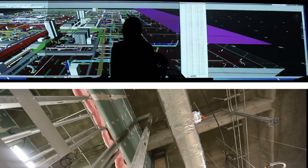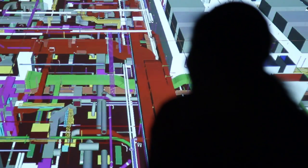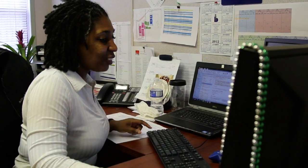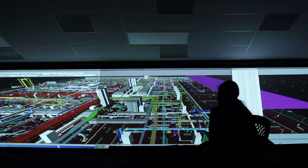We can actually fly through the system and look at everything in a 3D representation of what's really going to be out there. We actually had our subcontractor go in and model every piece of rebar, every piece of ductwork, just to look for clashes. Where BIM has helped tremendously is we can draw it up, do all the clash detection, and be sure that when we go out there to install our systems, nothing's going to go wrong.